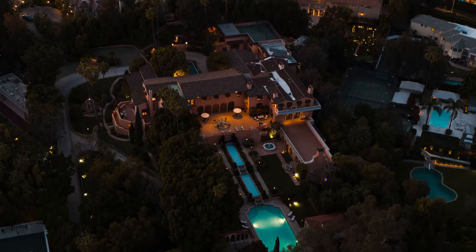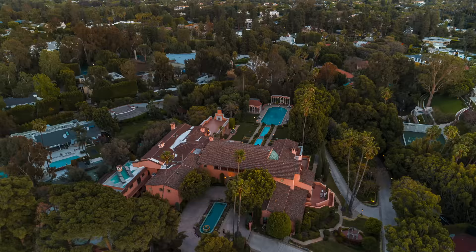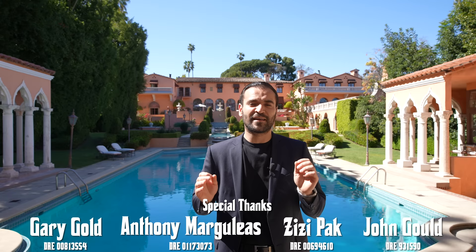That's it for the tour — I hope you all enjoyed this video. We certainly enjoyed our time here touring this iconic property and sharing it with all of you. This home has almost 100 years of history; there's just so much character, story, and emotion in this place that we feel honored to be here making this tour happen. I want to thank all the listing agents, specifically Anthony Margulis, for allowing us to tour their amazing listing. If you enjoyed this video, give us a like, leave a comment down below, subscribe to our channel, and we'll see you guys next week.